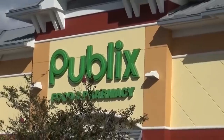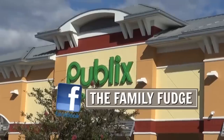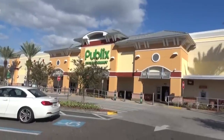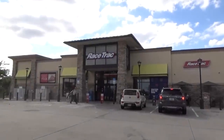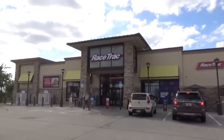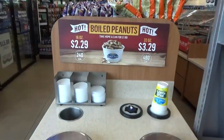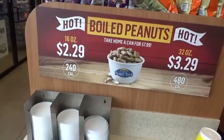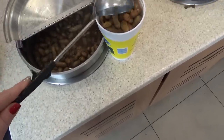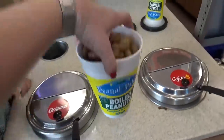Hey guys, and happy Friday! Right now we are at Publix and we're here to pick up a few things so that we can have a picnic at the beach. This morning before we headed out on our drive to the beach, we made a quick stop at our favorite gas station called Racetrack — they definitely don't have any of these back in California. We stopped there to get some gas, but I also wanted to make sure to pick up some boiled peanuts, which is not something that's very popular in California, so I wanted to make sure my parents got to try them. You guys will have to let me know in the comments down below if you've ever tried boiled peanuts.